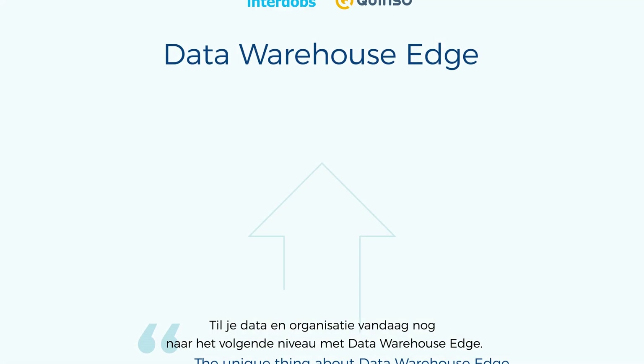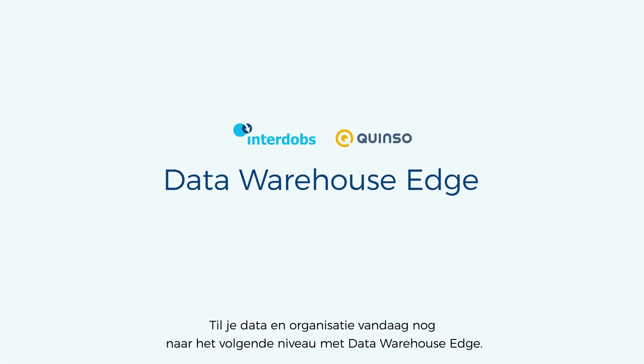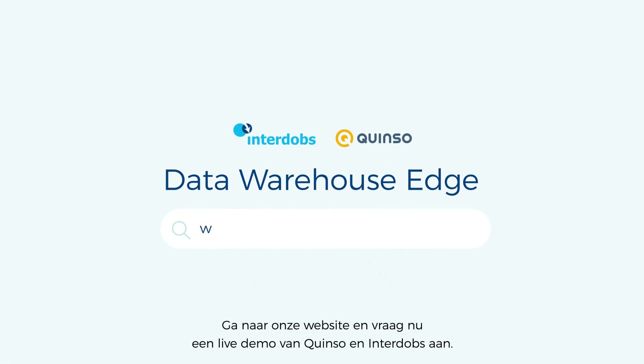Elevate your data and organization with Data Warehouse Edge today. Go to our website and request a live demo by Quinso and Interdobbs now.